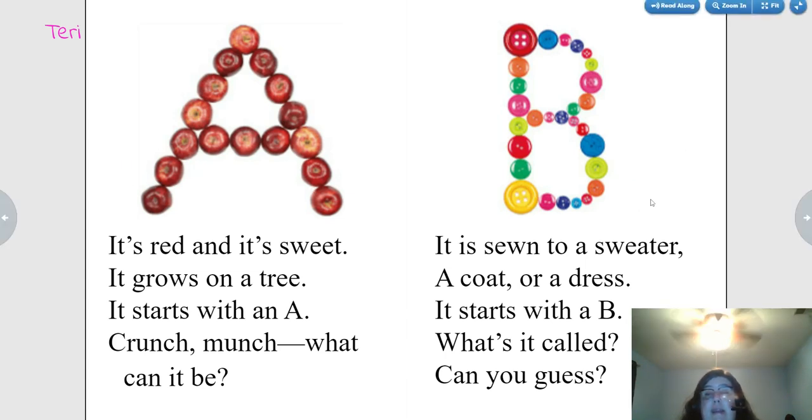It is sewn to a sweater, a coat, or a dress. It starts with a B. What's it called? Can you guess?